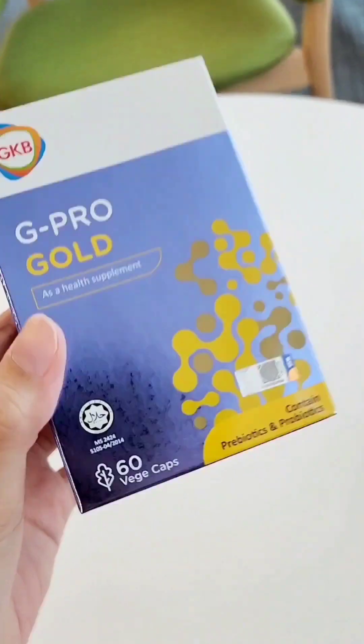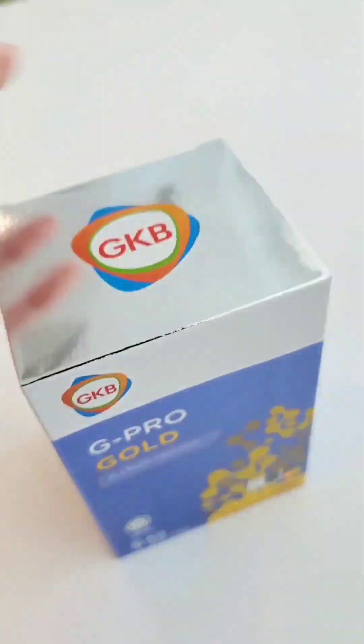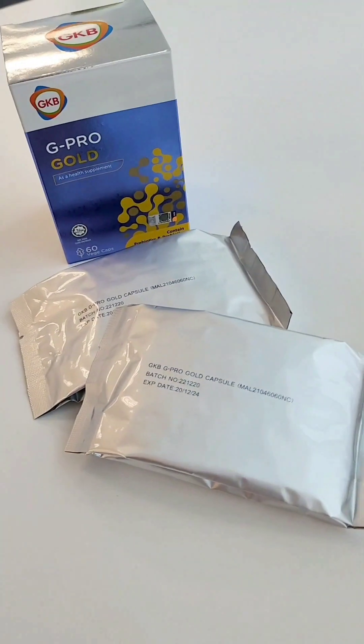And to complete the regime, there's the constipation essential GKB G Pro Goal. It's perfect for those with a regular lifestyle who frequently eat out, and for work stress that can easily lead to constipation. It contains 10 types of probiotics and prebiotics, with each vegetarian capsule containing 80 billion CFU, which will boost better gut flora.